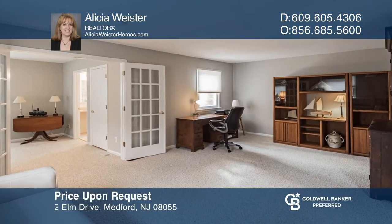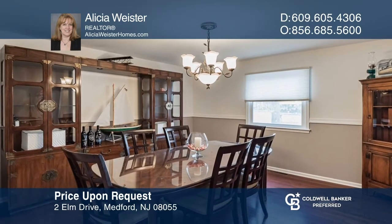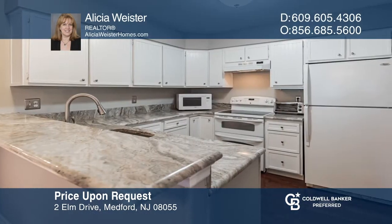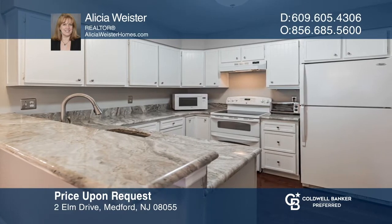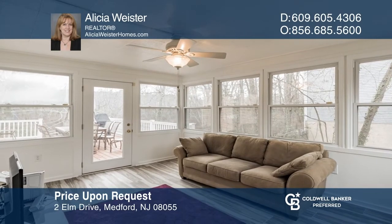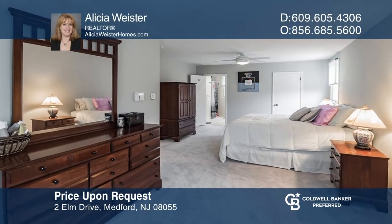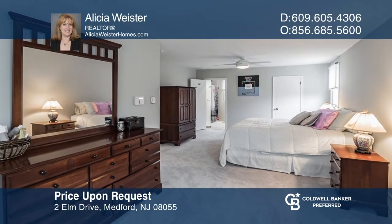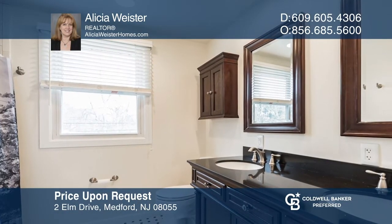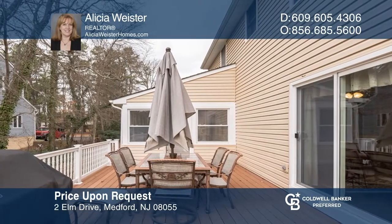Located on Oliphant Lake, this spacious colonial home has so much to offer. You'll love preparing meals in this updated kitchen which features beautiful hardwood flooring, newer granite countertops, and access to the family room — a perfect setup for entertaining and holiday meals. The master bedroom features a large walk-in closet and a full bath. Enjoy your morning coffee in the sunroom or on the deck which overlooks the water. Alicia Weister is ready to show you your new home.